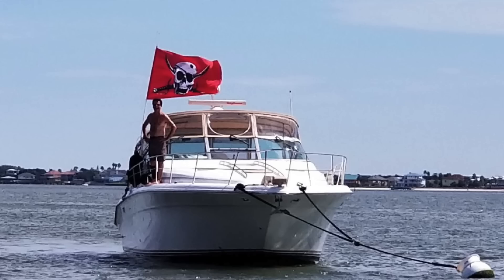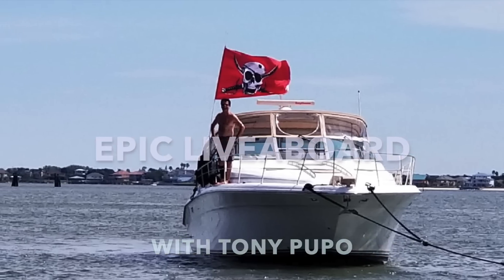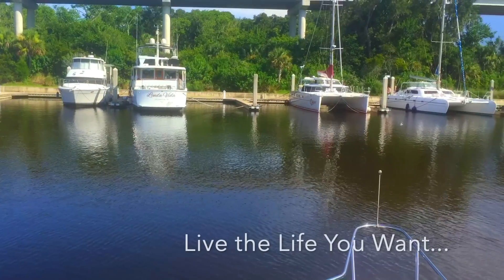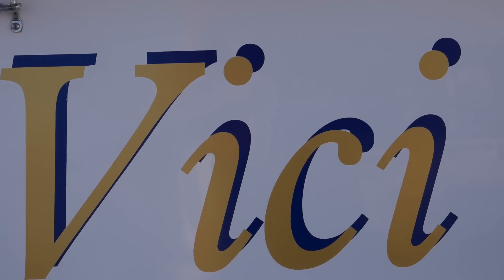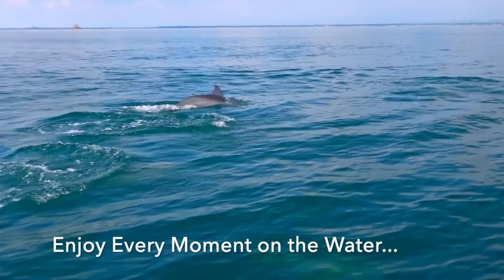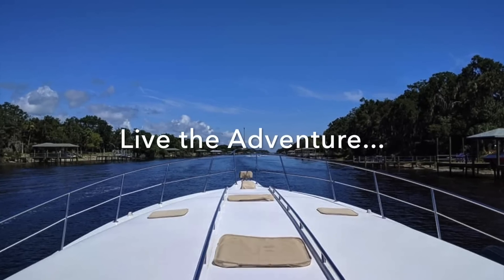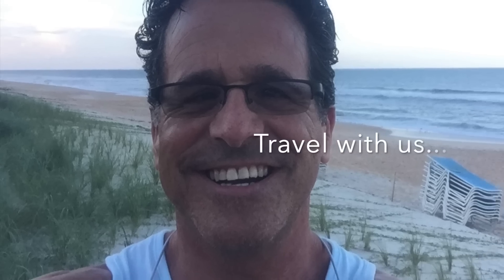How do you choose the right liveaboard? I'll tell you how I did it. Hi, I'm Tony Pupo, and welcome to Epic Live Aboard.